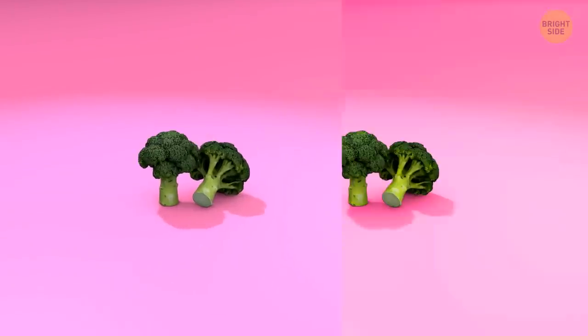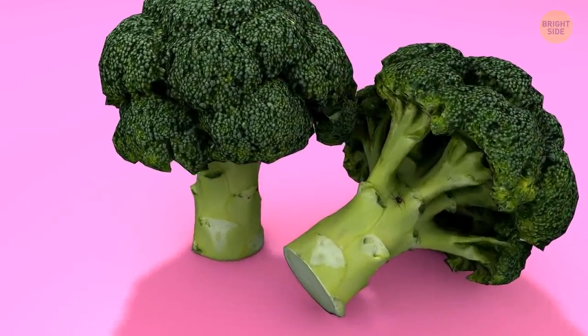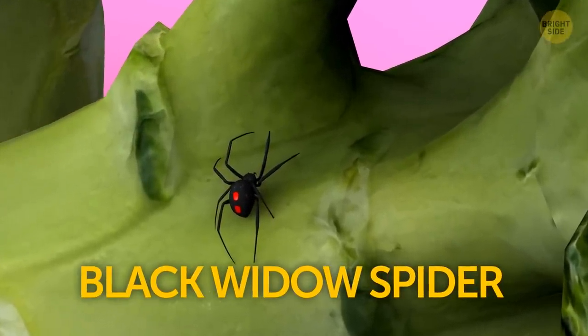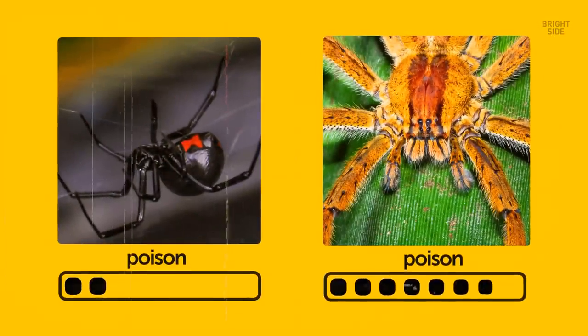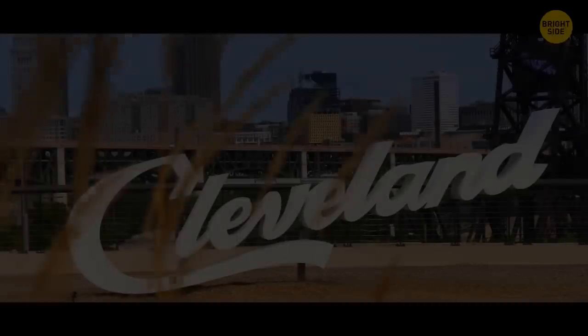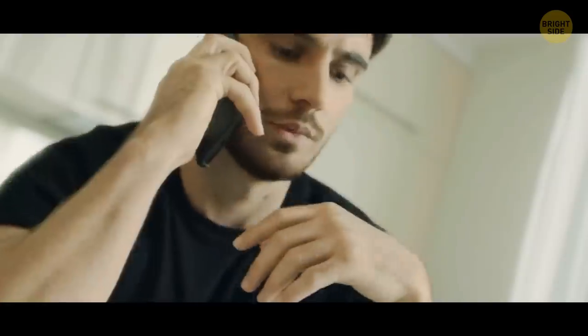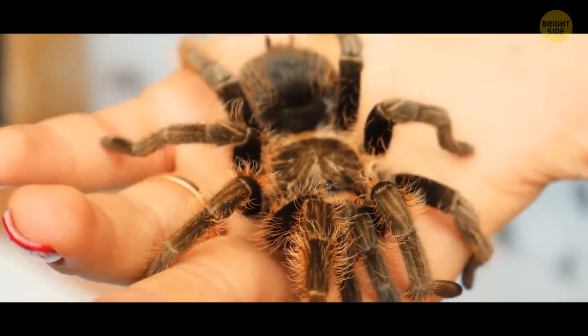Broccoli is both good for health and risky at the same time. It's a friendly reminder to check your veggies — what if there might be a dangerous insect lurking inside your broccoli? Like the black widow spider. Their bite is not as bad as the Brazilian wandering spider's bite, but it's still not good. A guy from Ohio did find such a spider in broccoli. Luckily, this story has a happy ending — the person called the local animal sanctuary, and the Ohio Another Chance Sanctuary adopted the spider and gave it a really cute name: Broccoli.